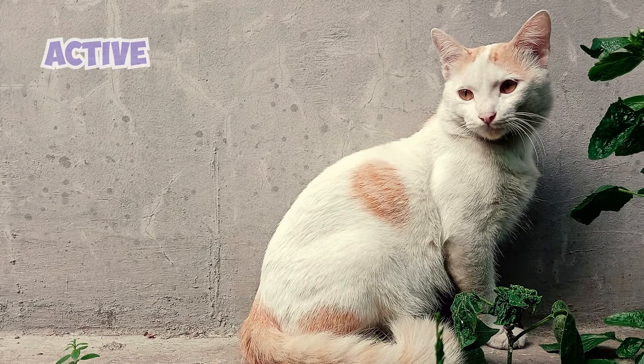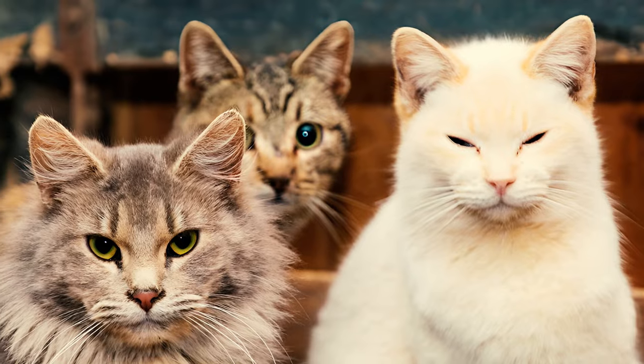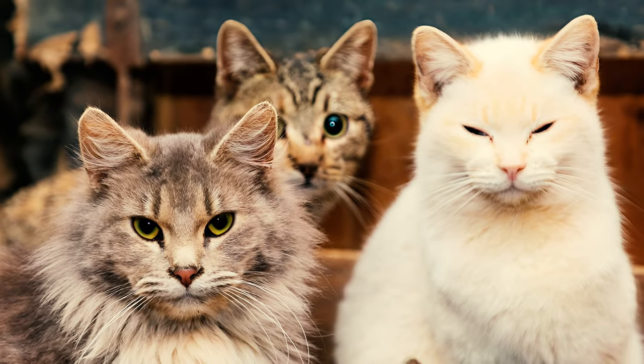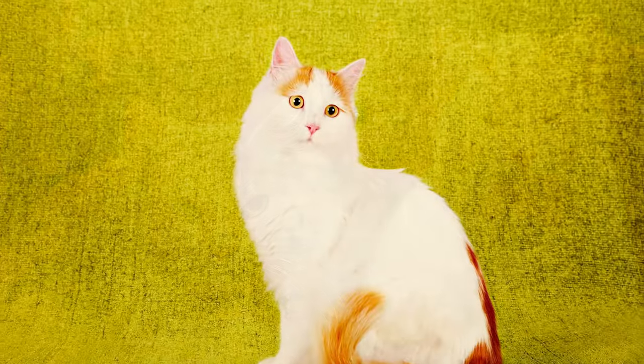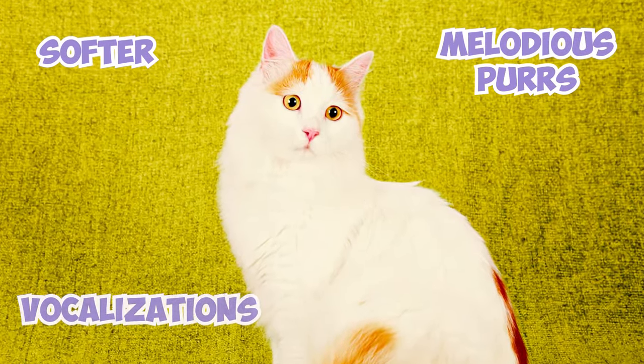Turkish Vans are known for being quite active and vocal, so their communication style is certainly unique. Unlike some breeds whose meows can be piercing or insistent, Turkish Vans tend to express themselves with softer, almost melodious purrs and vocalizations.